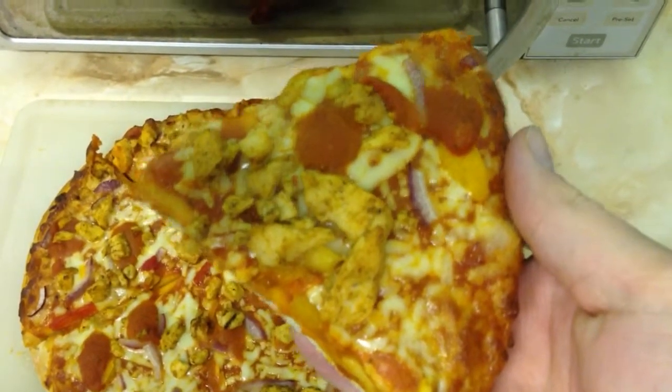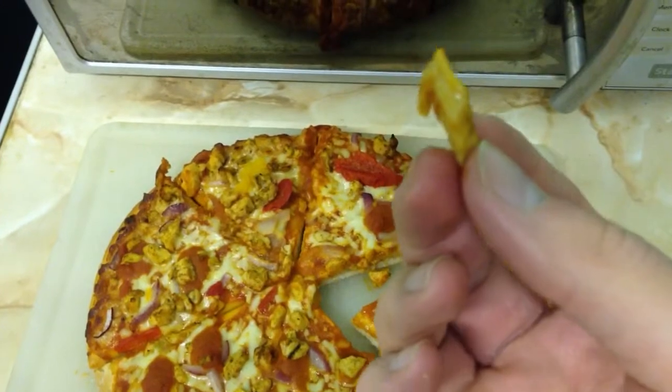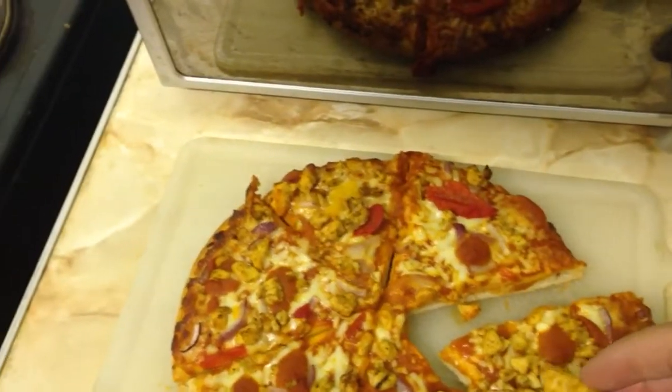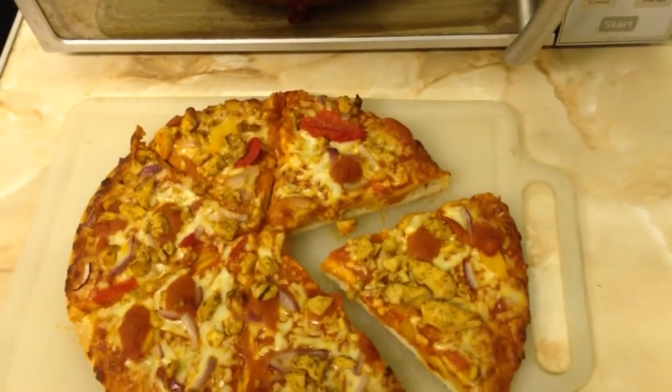You can see some of the bits of chicken — let me take one of them. Some are bigger than others, so not that big, but it is quite nicely chopped up. I am going to have a bit of a try of it and let you know what I think.